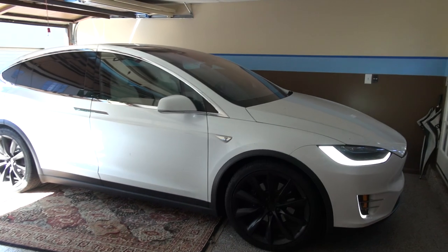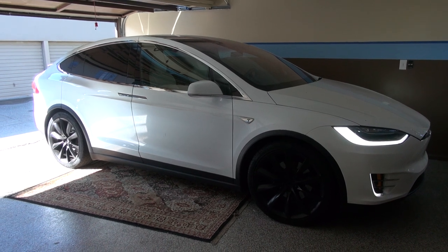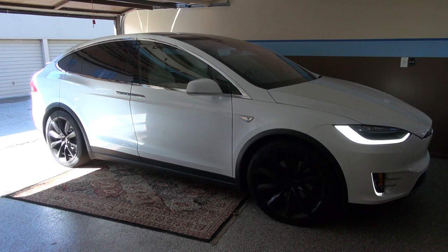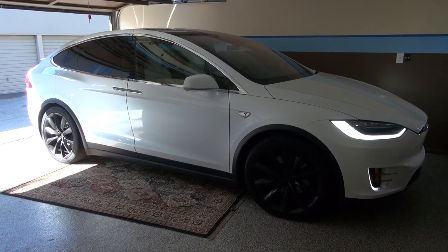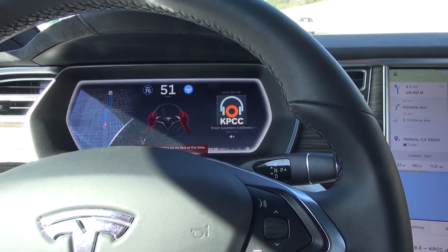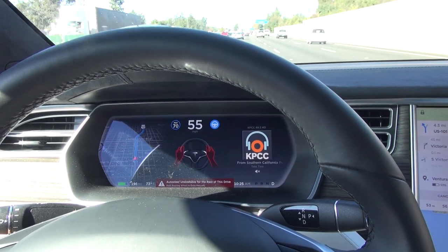Here is a 2016 Model X with Autopilot. It's my wife's car but she's not around, so let's take it to Ventura. Now it says auto steer unavailable for the rest of the drive — it's penalizing me. Regulations.